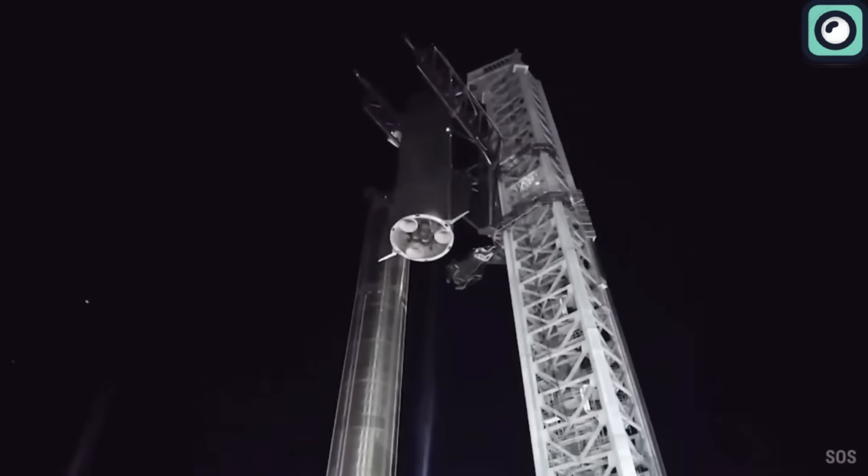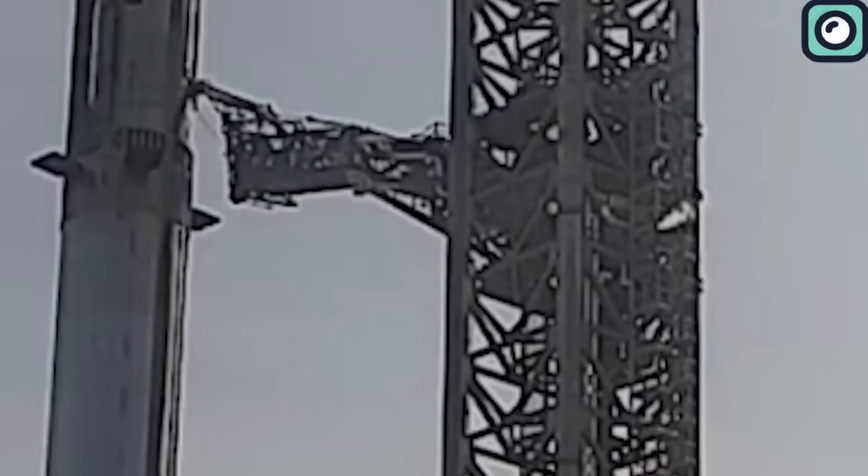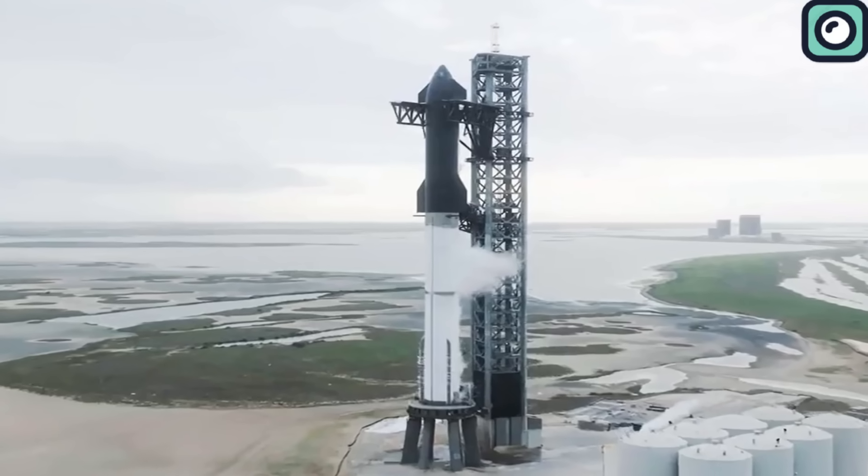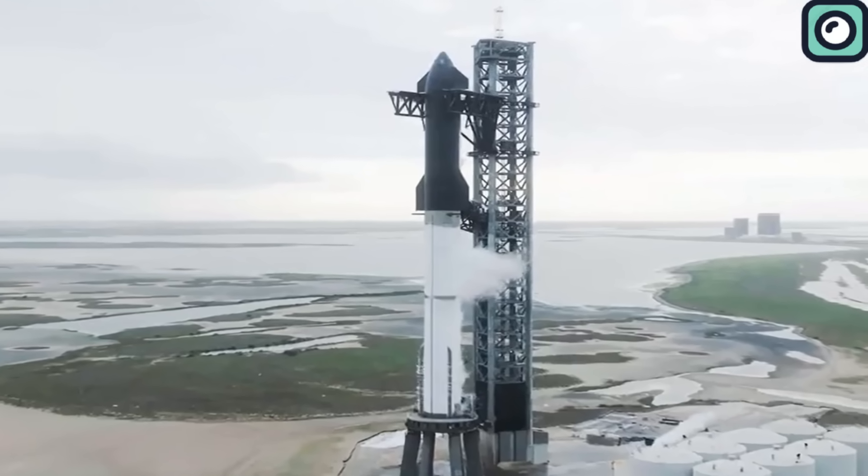This wasn't done in one go. On four separate occasions, they embarked on this intricate task. Even after the monumental task of fully stacking the rocket, SpaceX didn't rush into the much-anticipated wet-dress rehearsal.